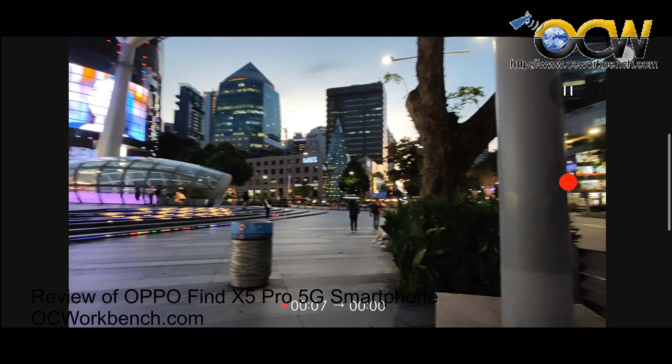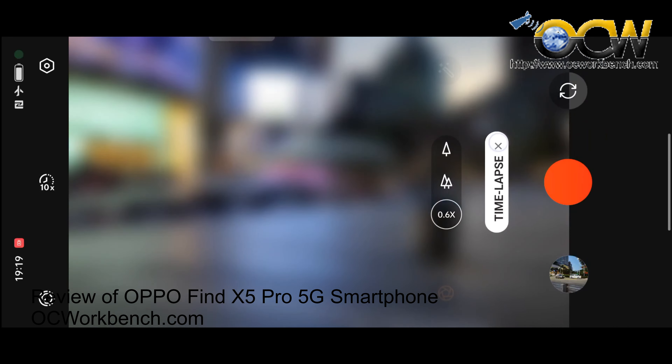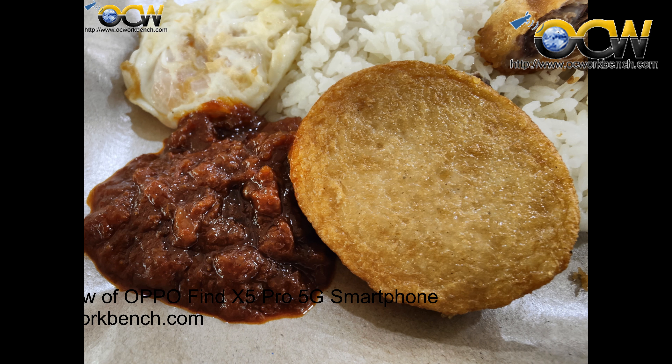Something I have to complain about is the lack of controls to bypass the auto-switching to macro mode when you are shooting at a close range. The wide angle camera also features a 5-axis OIS system, which reduces shakiness while shooting photos or video, resulting in better stability and clarity.